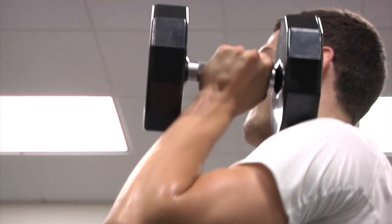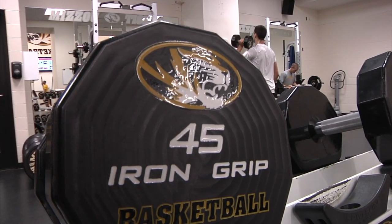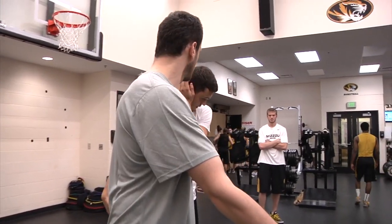Pandoff targets a different area for Jankovic to work on every day. Today we'll focus on shoulders, triceps — kind of the upper body — but at the same time we always do some movement stuff.